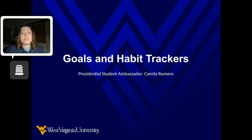One way to combat this issue is to set self-care goals. Today I am going to walk through how to set self-care goals and how to track your healthy habits.